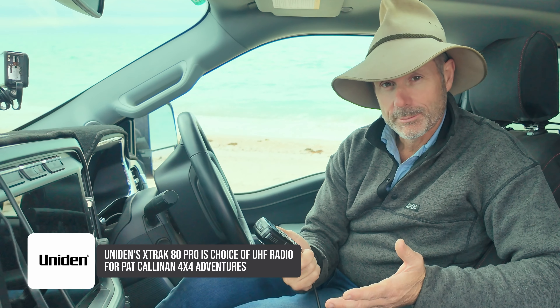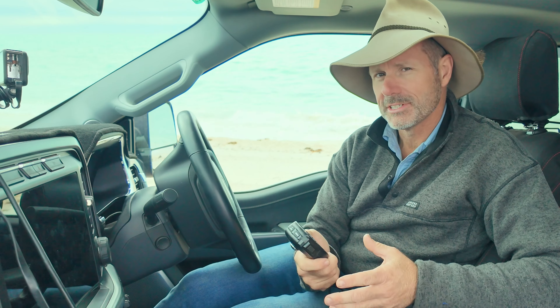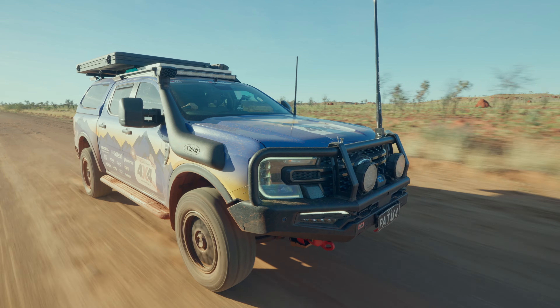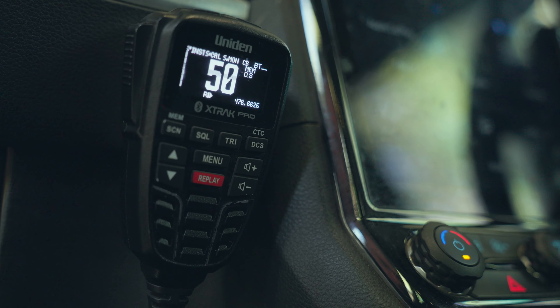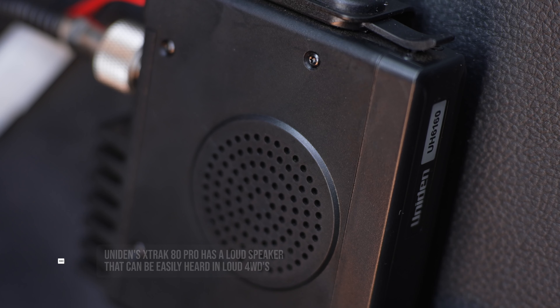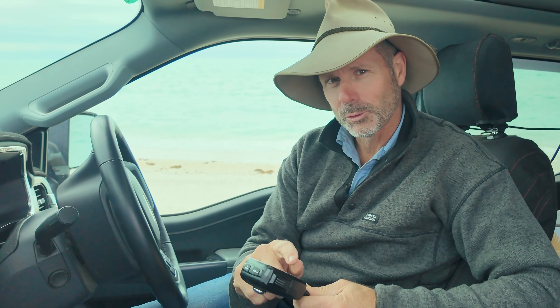Why do I like it? It's reliable, it has enough grunt to punch some pretty good distances — obviously line of sight — but the nice thing about it is that it has a really, really good quality speaker, which is incredibly important, especially when you're driving over rough corrugated tracks where it can get quite noisy in the car.